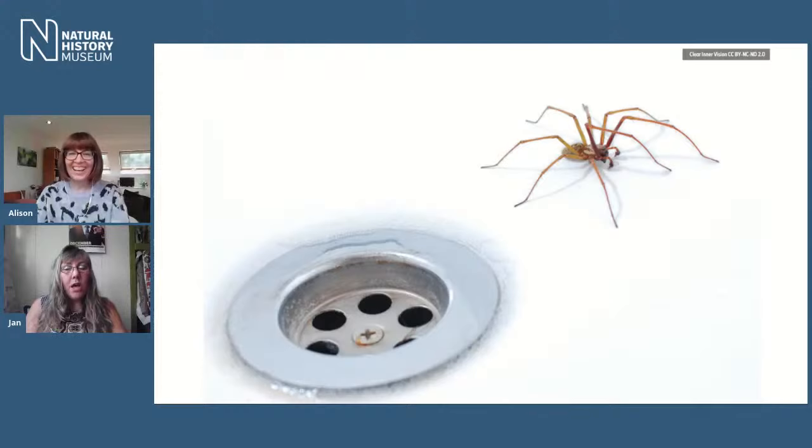One habitat we obviously do find them in is our homes, and particularly at this time of year — why do we see them so much around now? Mating season. The image here shows a male spider — we know he's male because he's got these little boxing-glove-like structures at the front. The males are on the hunt for females; the females tend to remain static. That's why you tend to find them popping up at this time of year. I must also dispel a myth — he hasn't come up the plug hole. What happened is he's fallen into the bath, which acts like a big trap; he can't grip on the shiny sides.